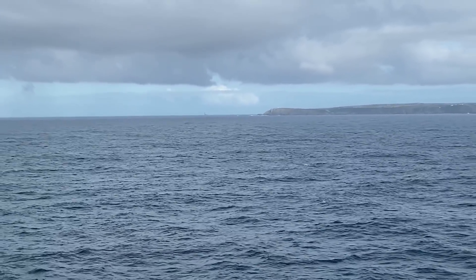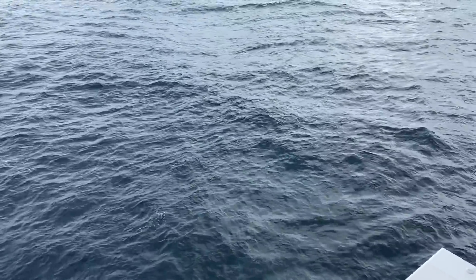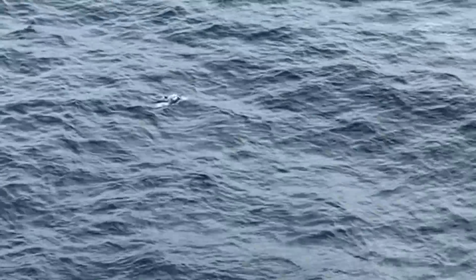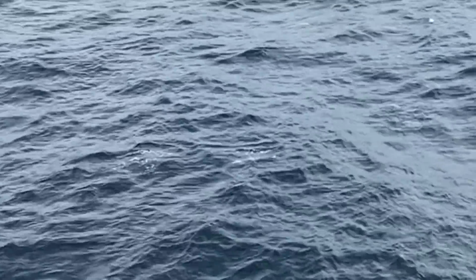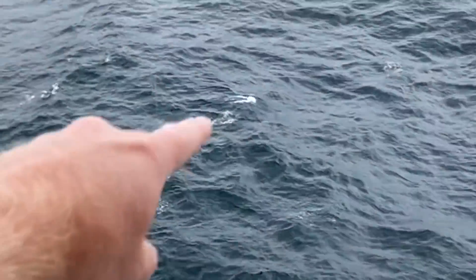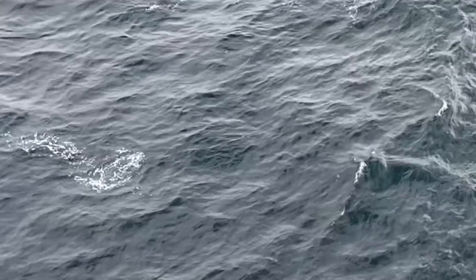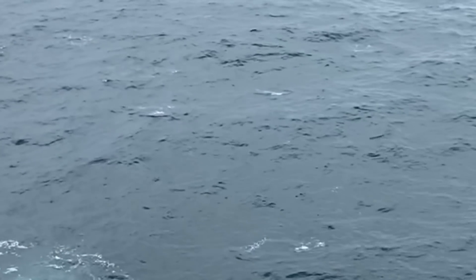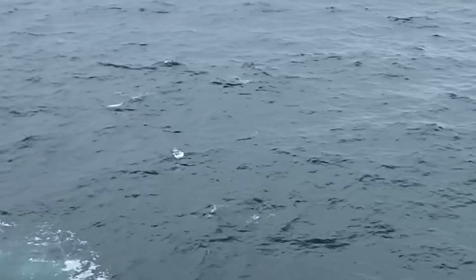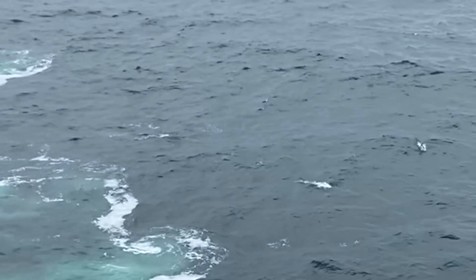You can't beat seeing dolphins in their natural environment - it really is an exhilarating experience. There were several of them, jumping right out alongside the ship. Look at them all - they're really jumping out!